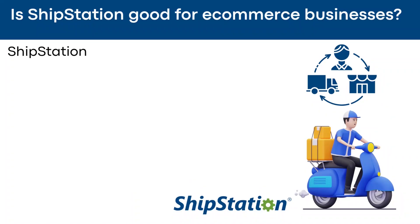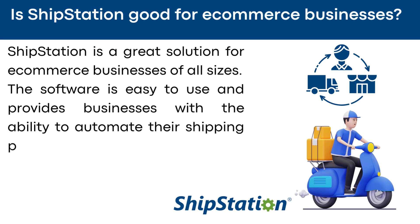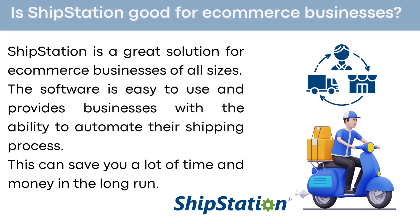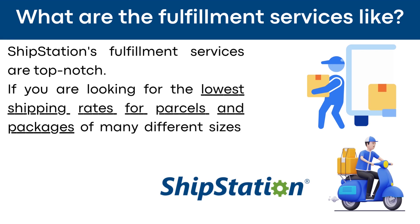Is ShipStation good for e-commerce businesses? ShipStation is a great solution for e-commerce businesses of all sizes. The software is easy to use and provides businesses with the ability to automate their shipping process, which can save you a lot of time and money in the long run. What are ShipStation's fulfillment services like? ShipStation's fulfillment services are top-notch. If you're looking for the lowest shipping rates for parcels and packages of many different sizes, ShipStation is the way to go.